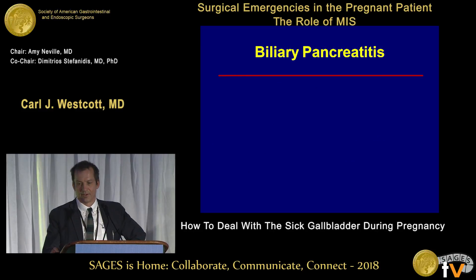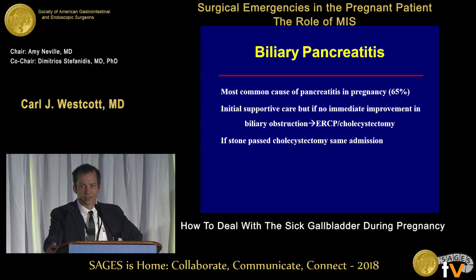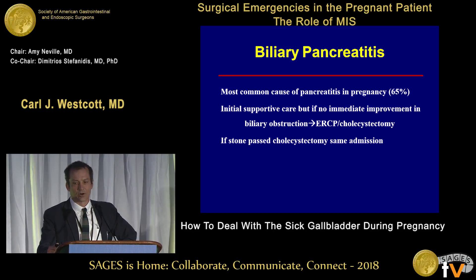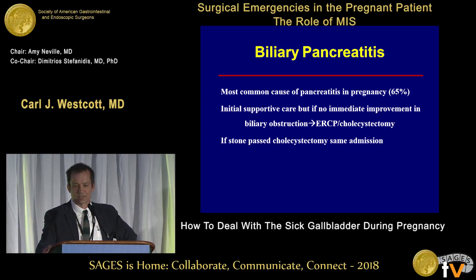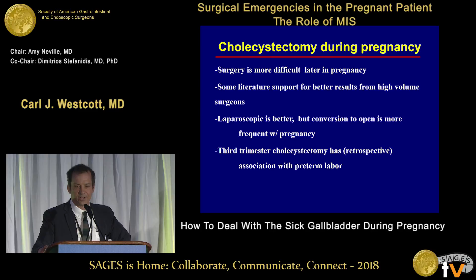Gallstone disease is the most common cause of pancreatitis in pregnancy. The general suggestion is to be initially supportive and see if there's evidence of a stone stuck at the ampulla. If there is, ERCP followed by cholecystectomy is indicated. If it appears the stone has passed — biliary numbers are coming down, amylase is improving — particularly in the second trimester, I'd suggest getting the gallbladder out during the same admission, because a repeat episode of pancreatitis carries risk and failed non-operative management can lead to pregnancy complications.